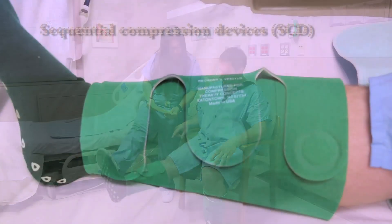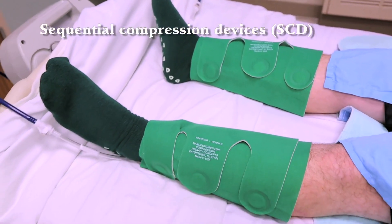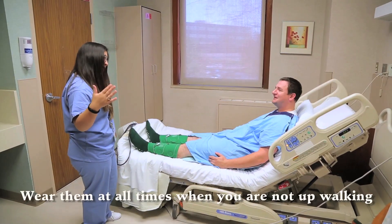Leg machines or sequential compression devices are mechanical devices placed on your lower legs. They massage your legs to keep the blood flowing when you are not moving. It is really important to wear them at all times when you are not up and walking.